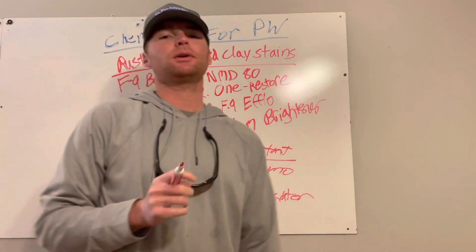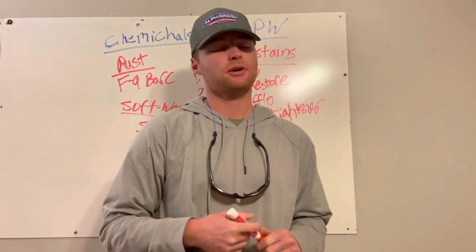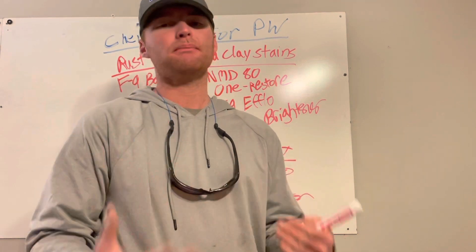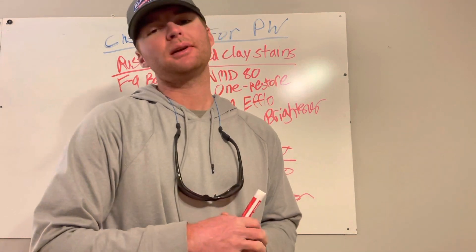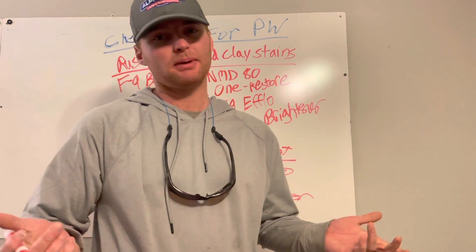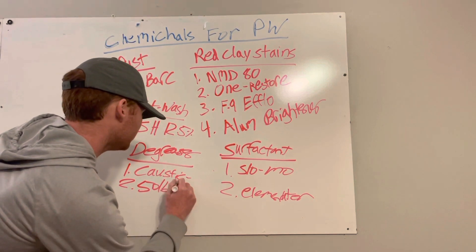Something else you can do if you do a lot of restaurants — we kind of got away from it but I'm sure as we start doing more restaurants we'll probably start again because you can definitely save a lot of money. You can get a 50-pound bag of lye or sodium caustic beads, basically mix that with water, and make about 65 gallons of a really strong degreaser. Add a little Dawn to it and that'll give it some suds and help it foam up. You can have 65 gallons of super strong degreaser for maybe 50 to 55 bucks.